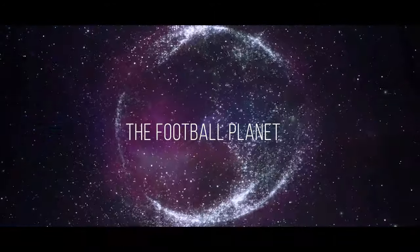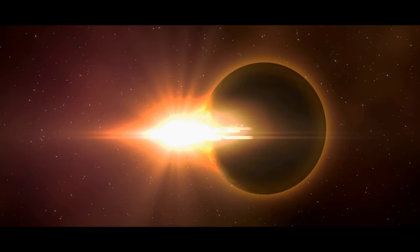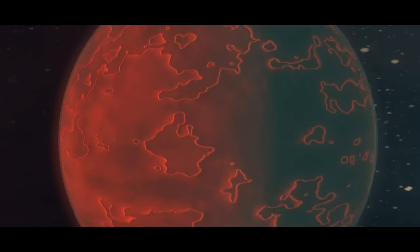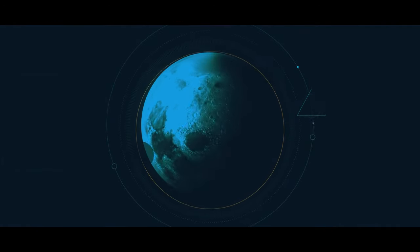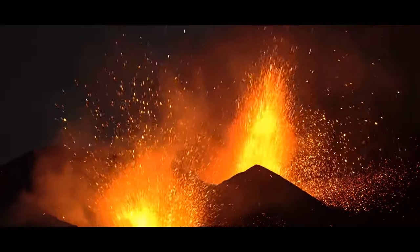Get ready to have your mind blown: we've discovered the ultimate football-shaped planet, WASP-103b, an ultra-hot exoplanet more than a thousand light-years away from Earth. This gas giant is so close to its parent star that its shape is being stretched by intense gravitational forces. By studying the planet's passes across its star, we were able to measure its deformation for the first time ever — giving us insights into the extreme conditions these planets can endure. This is truly a great discovery.